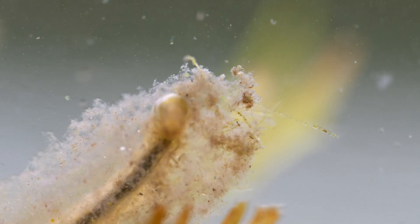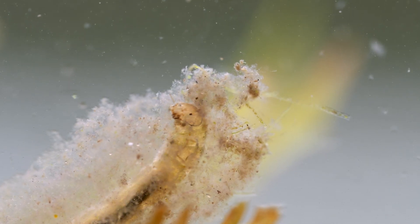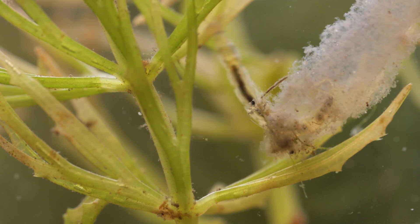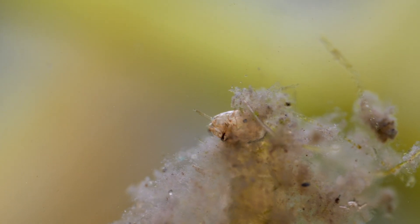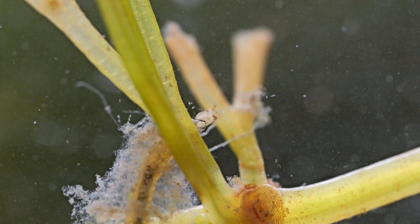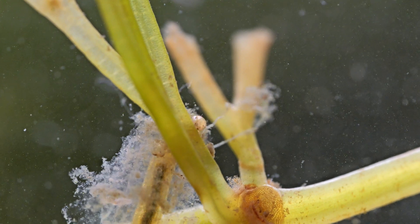A number of species of chironomid midge build cases or tubes in and above the substrate, but most of these are fixed in one place. A few species like this one have copied the caddisfly larva and have mobile cases they can move around with. The chironomid larvae, just like the caddisfly larvae, use silk in the construction of their cases. In fact, the larvae of chironomid midges are being studied as a possible alternative to silk from the current source, which is the silkworm moth caterpillar.